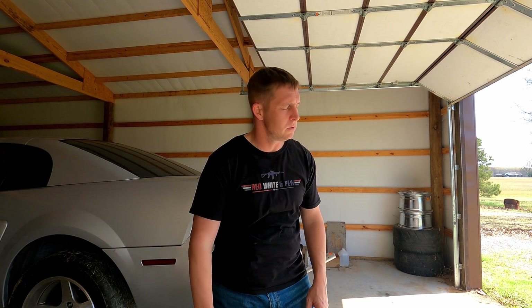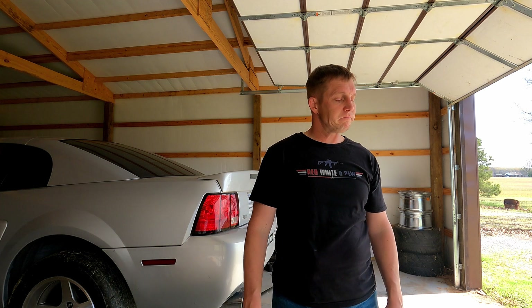I will get into the backstory on this car in another video — the story of us getting it, because that was a huge debacle. But that's for another video, because this video has already been long enough and I've been rambling on.